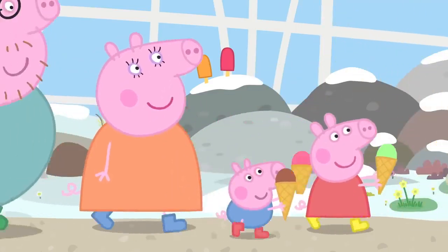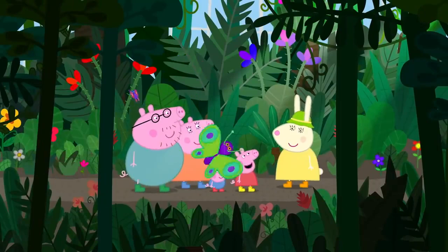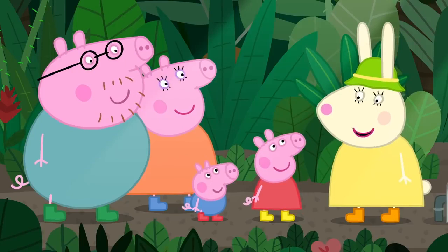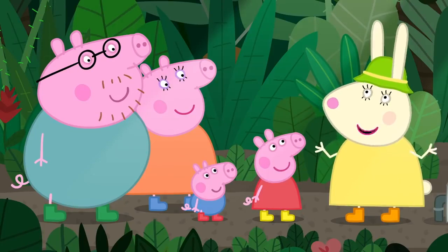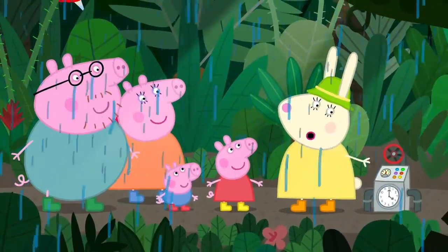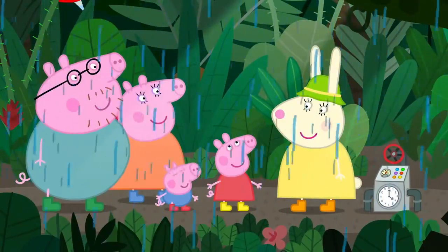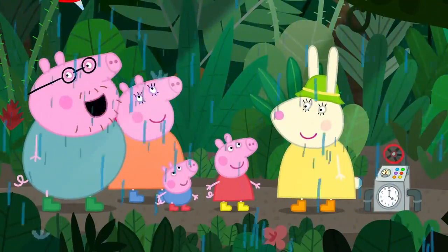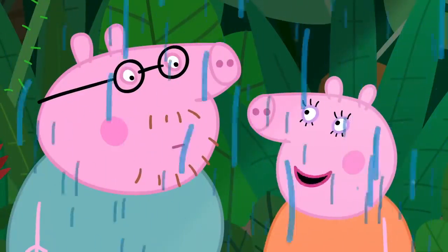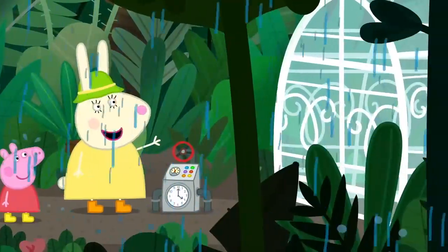Follow me. This is the rainforest garden. Wow. Miss Rabbit, why is it called a rainforest? We call it the rainforest because it's a forest and it rains a lot. I make it rain every hour on the hour. The rain in the rainforest is lovely and warm. A room where it rains when you want — we need something like this at home. We've got one, Daddy Pig. It's called a shower.